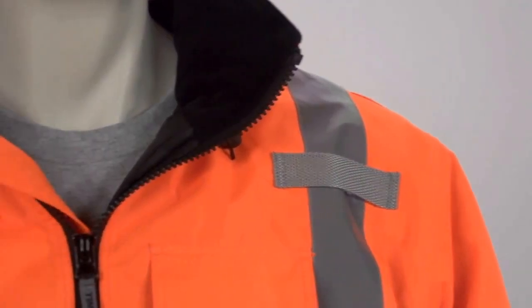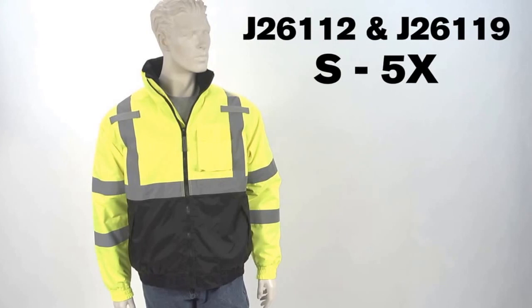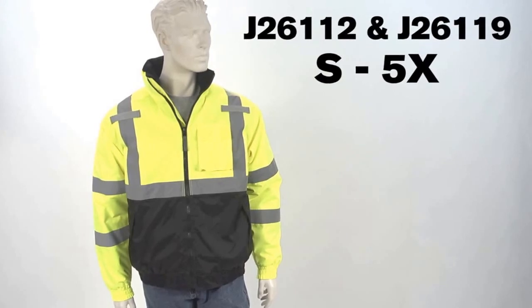Two mic tabs are located on the chest for convenience. The J26112 and J26119 are available in sizes small through 5X.